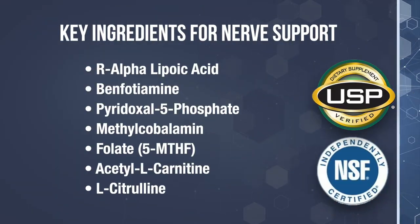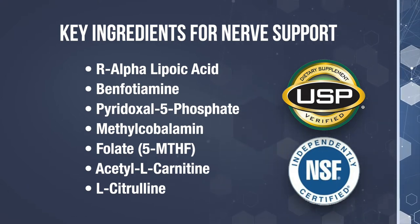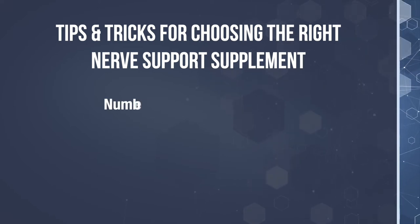A word of caution: don't buy the cheapest nerve formula that looks like it has everything but the kitchen sink in it. Instead, make sure your nerve support formula has all of the correct scientifically proven ingredients to repair peripheral nerve damage, and make sure they're being produced by a company known for their high quality manufacturing processes. I've just given you a lot of information, so what I'd like to do is take all of this info and summarize it in a cheat sheet to make it easier for you to identify a good quality nerve support supplement. I like to call this tips and tricks for choosing the right nerve support supplement.